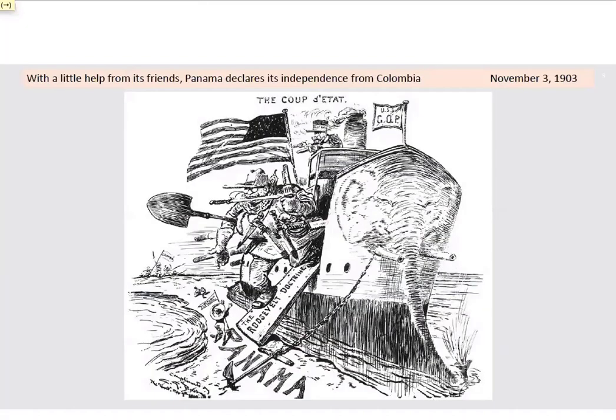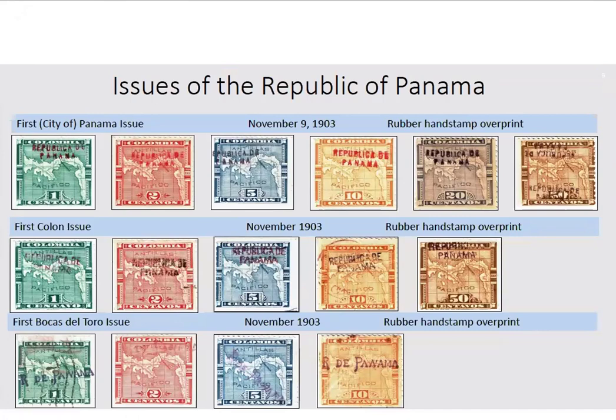The events leading up to the US finally deciding to support the building of the canal in Panama rather than Nicaragua, as well as the subsequent breakdown of negotiations with Colombia and the various diplomatic behind-the-scenes goings-on that eventually led the US to support an independent Panama, make for a very fascinating story which I am not planning to rehash tonight. Suffice to say that Panama declared its independence from Colombia on November 3rd, 1903. Within days of the revolution, the postal authorities in Panama arranged for the provisional overprinting of quantities of the 1892 issue stamps for use in the new republic.